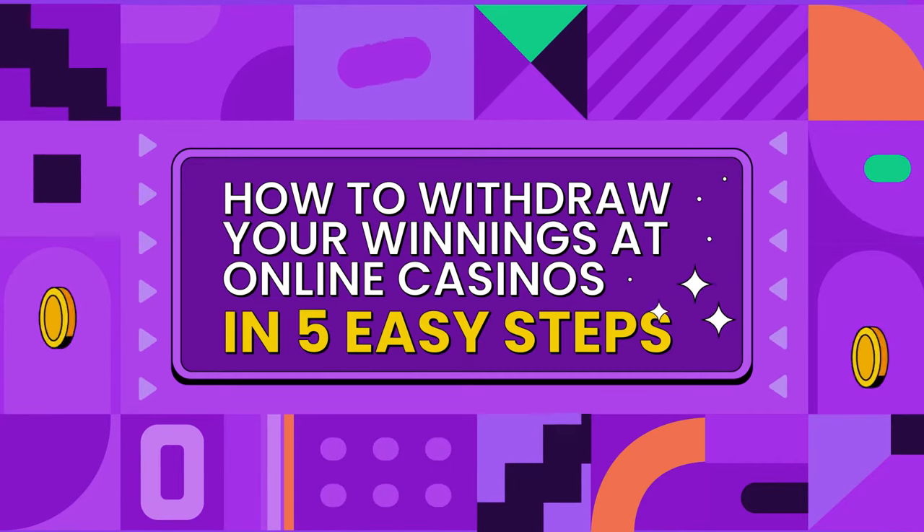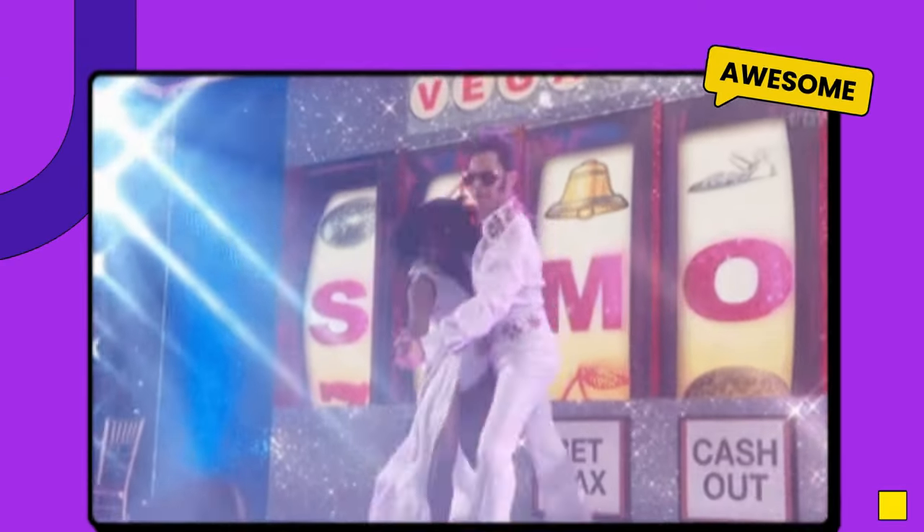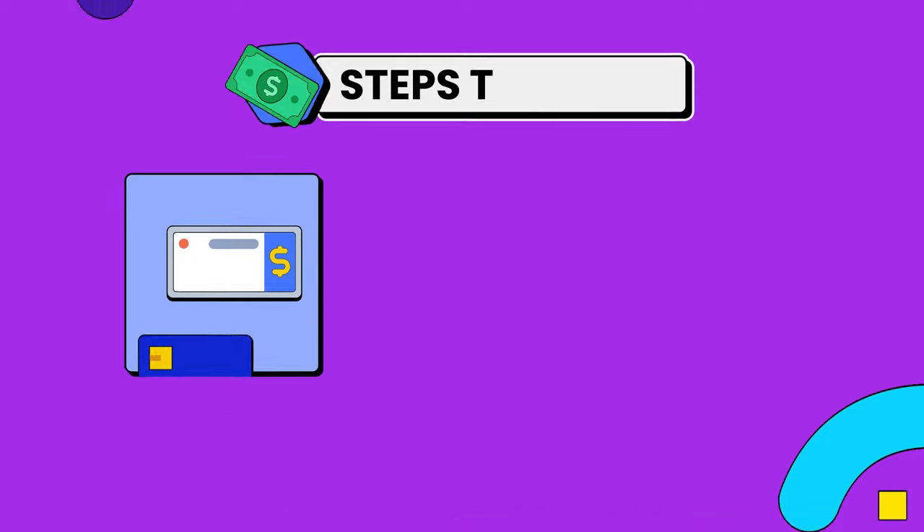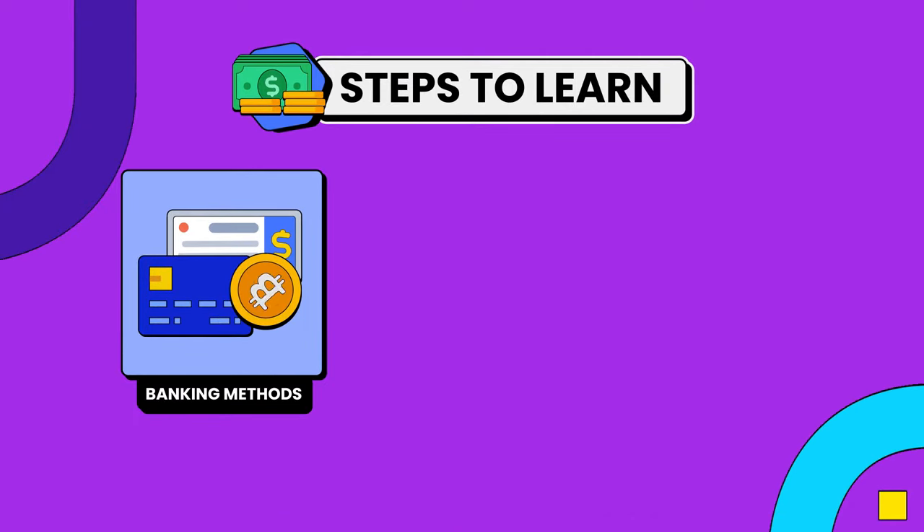What's more thrilling than winning when you play online casino games? Cashing out your money, of course! I'm here to walk you through a simple process that helps you select a banking method and cash out your winnings.